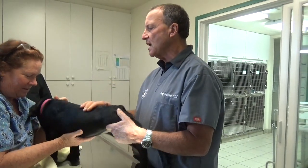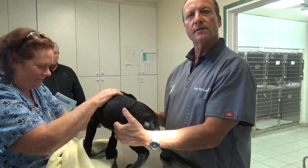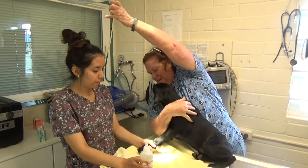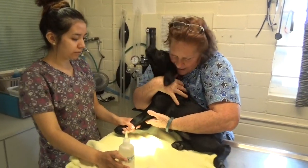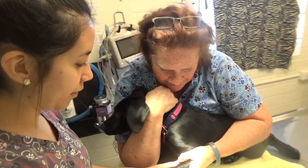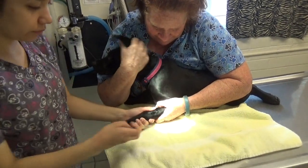So what we're going to do is give Sadie a little bit of a sedation, and we're going to look and see if we can find the anus. We're going to hold Sadie down, and if you hear a little squealing, don't be alarmed because puppies do not like restraint, and they don't like injections.